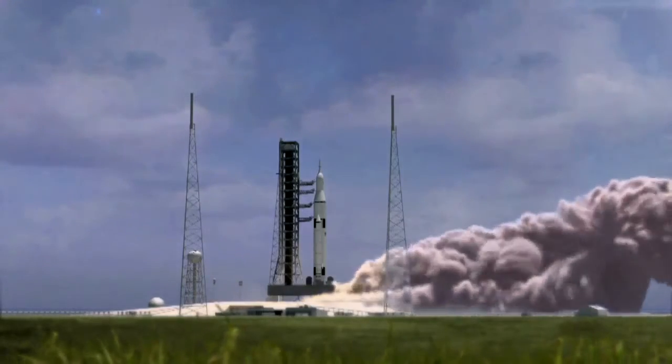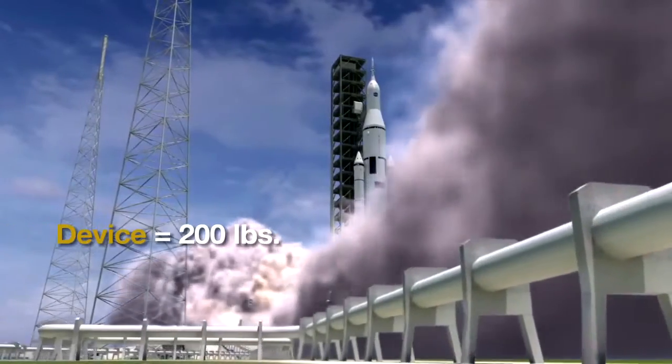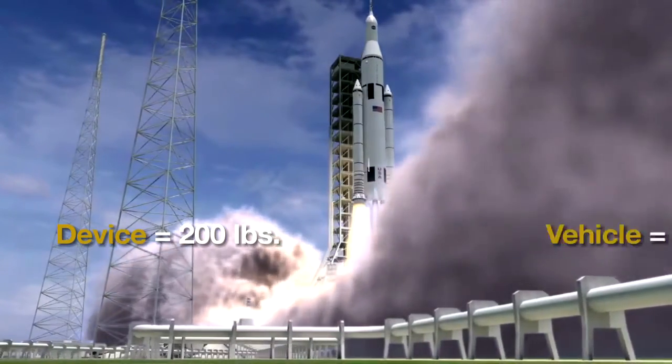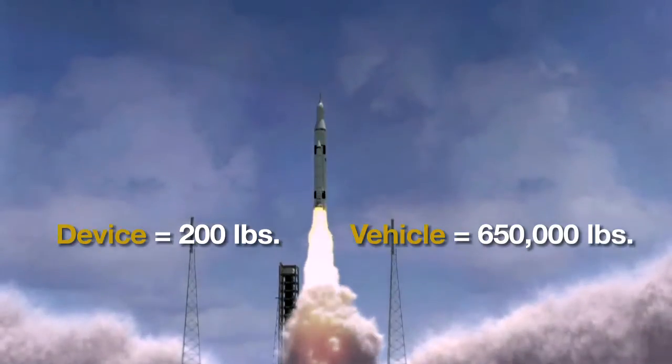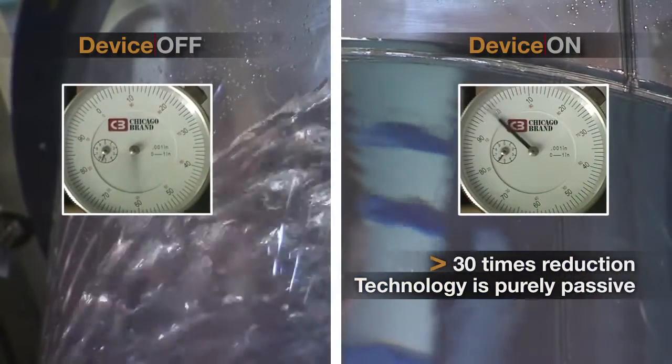One small device weighing less than 100 pounds on the device itself, less than 200 pounds total impact, was able to mitigate the resonant response of a 650,000 pound launch vehicle. By controlling the way that secondary device controls that fluid, we can control the primary system.